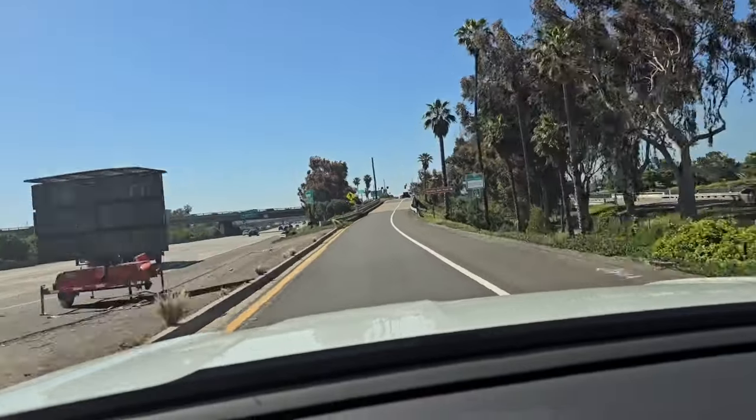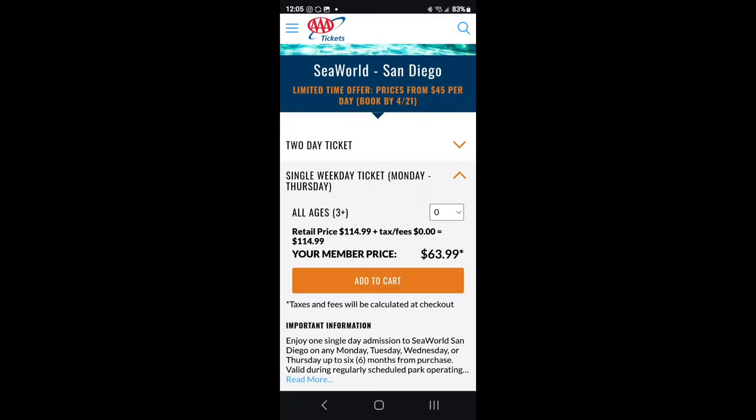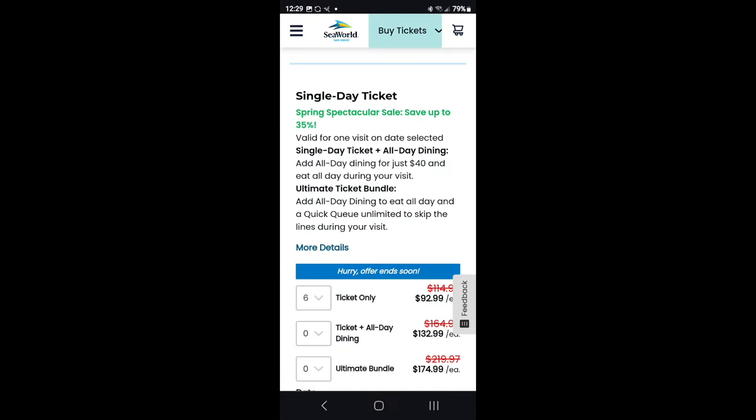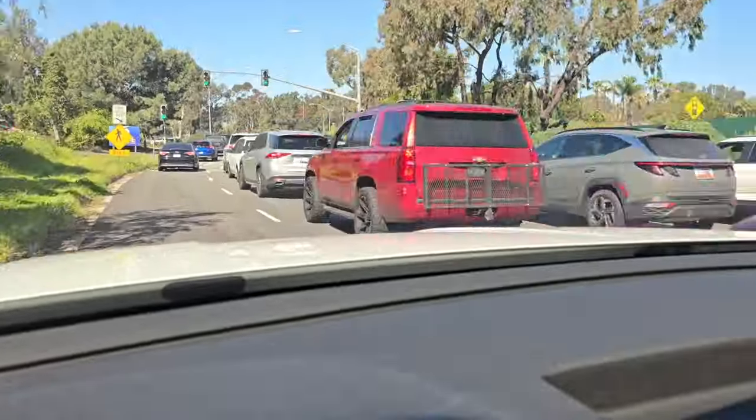One thing to note is that tickets are not cheap. If you go to SeaWorld.com it's going to be higher, however when I went to MemberDeals.com via the T-Mobile app or AAA it was much cheaper — about $180 less by doing that.